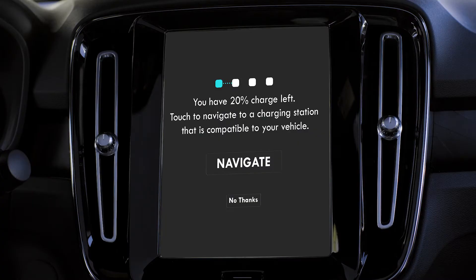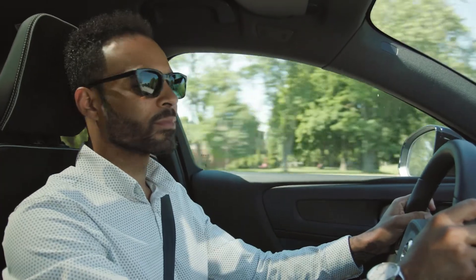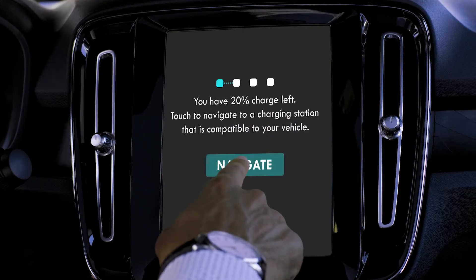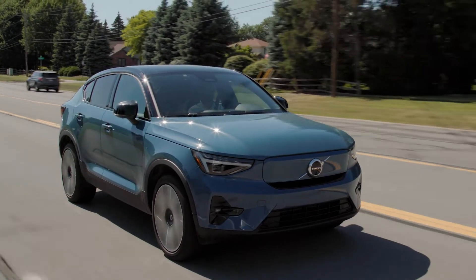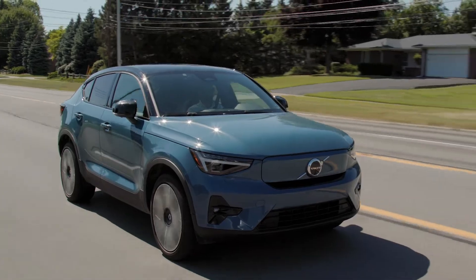You have 20% charge left. Touch to navigate to a charging station that is compatible to your vehicle. In 500 feet, your destination is on the right.